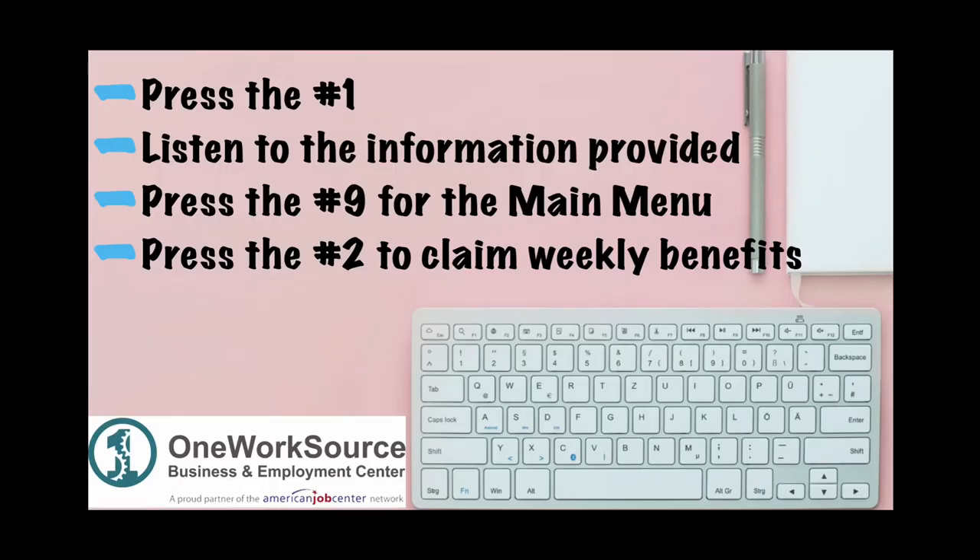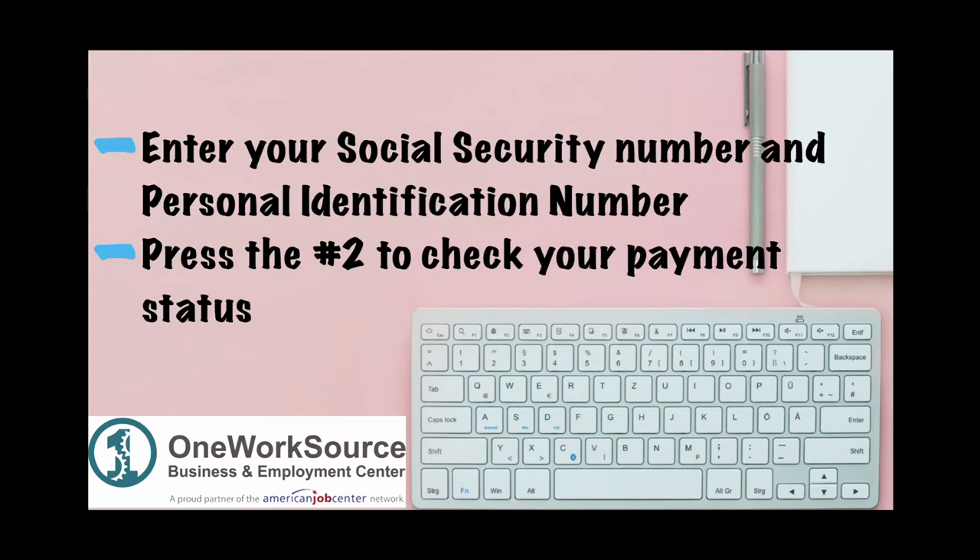Press the number 1, and then listen to the instructions and guidelines. You will then press the number 9 for the main menu, then press the number 2 to claim weekly benefits. You will be prompted to enter your social security number and personal identification number. Next, you will press the number 2 to check your payment status.